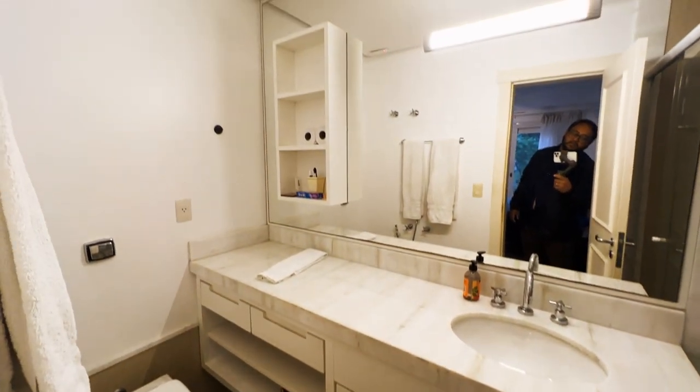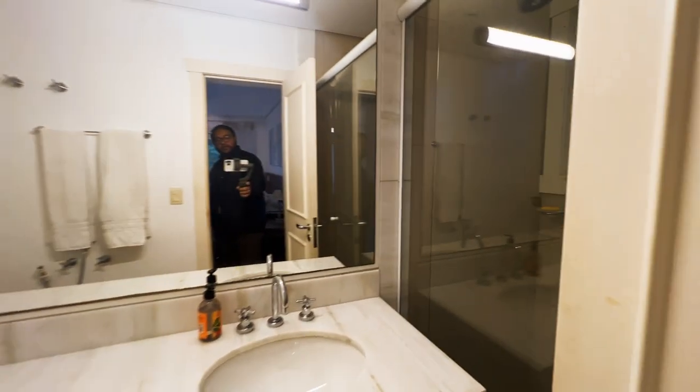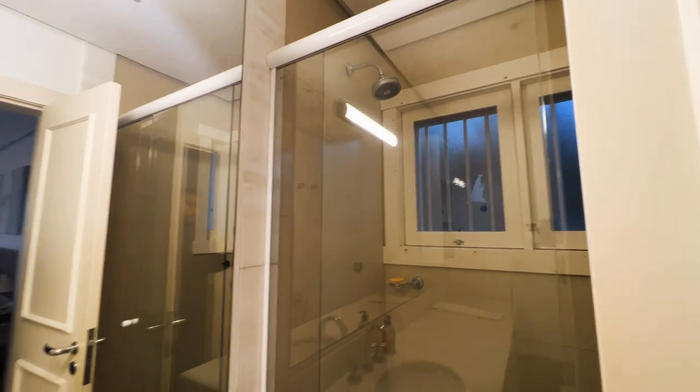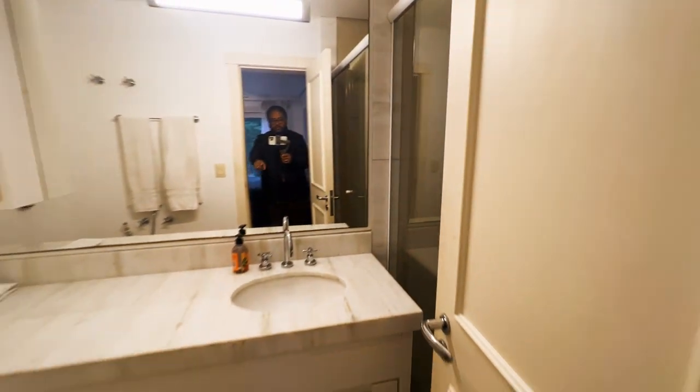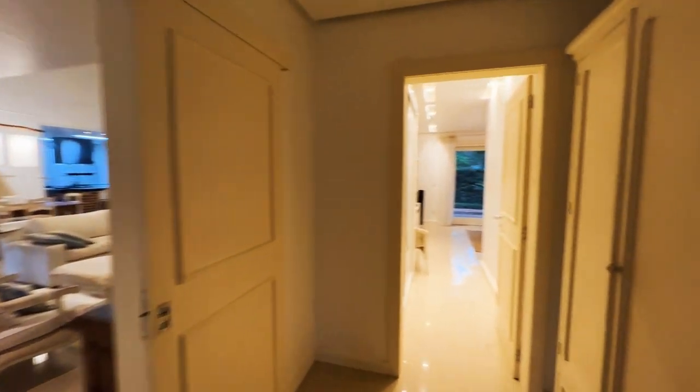Olha que é o banheiro da segunda suíte. O box está aqui atrás. Esse aqui é um mármore branco — um mármore espelho em toda a parte do box. E agora vamos acessar a terceira suíte, que é a principal aqui.